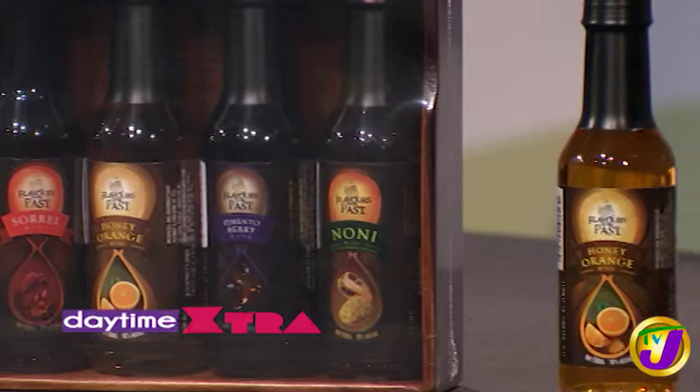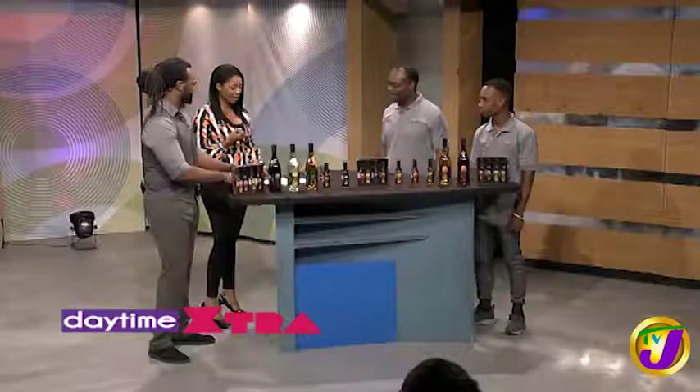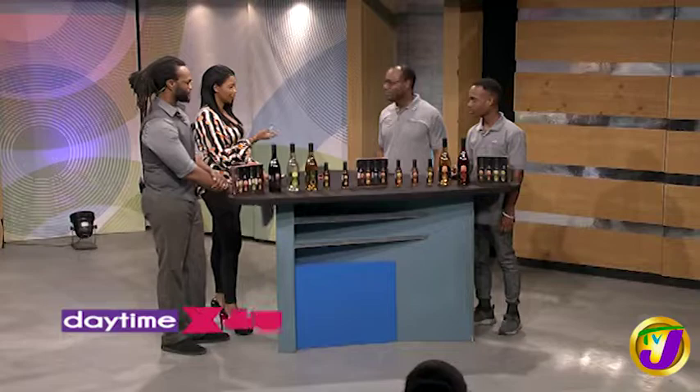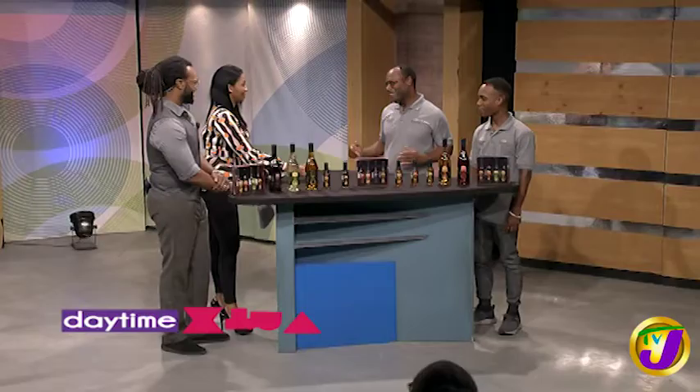You are brilliant. Are the fruits used local fruits? All local fruits. You mentioned ackee — what are the others that you have? So we have ackee, ginger, honey orange, noni, passion, fermenter, pineapple, saril, soursop, and sugarcane. Wow. Ten wonderful flavors.